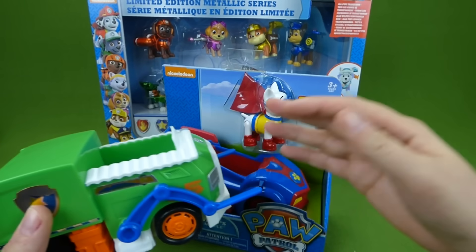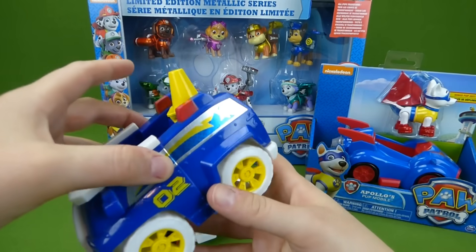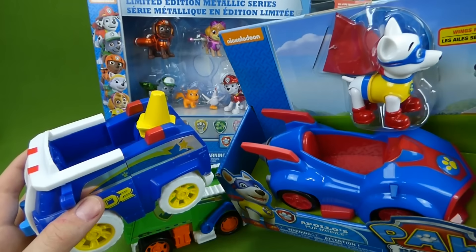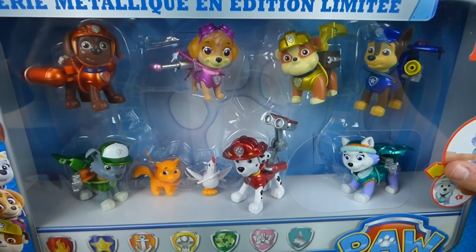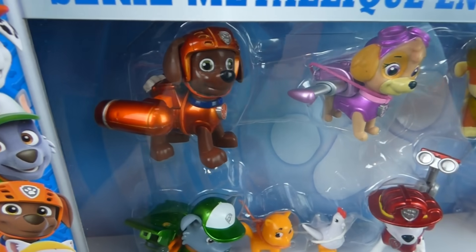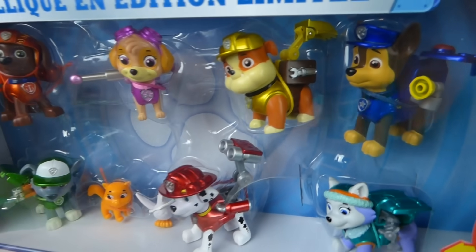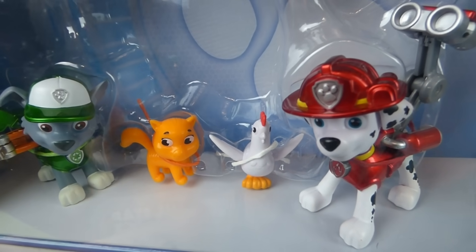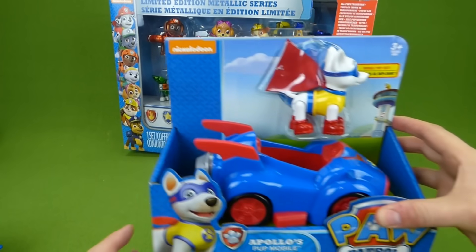Then we will compare it to the other vehicles. We've got Rocky's vehicle, Marshall, Zuma, Chase — yes, Chase does have cones. We're gonna compare them all. And back here we have the limited edition metallic series — see how shiny they are! They're metallic and they all have action pup packs.